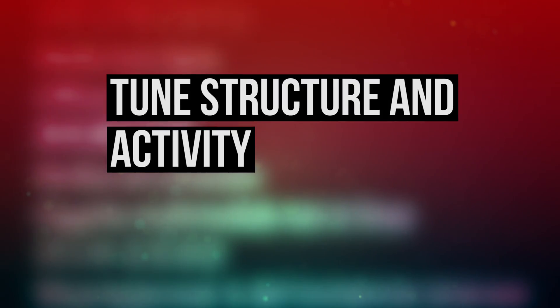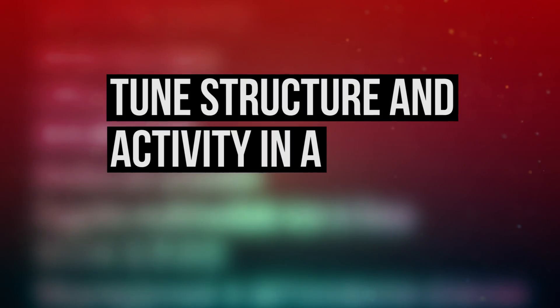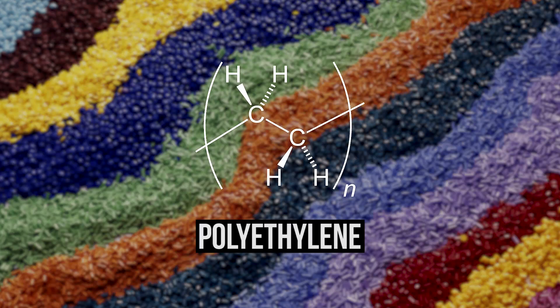In the 90s, Dow invented some really elegant molecular catalysts that gave you the ability to tune the structure and activity of these catalysts in a way that was never before possible. So in polyethylene, a lot of the materials are copolymers of ethylene and alpha-olefin.